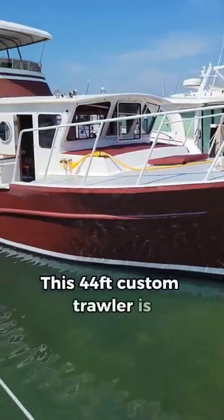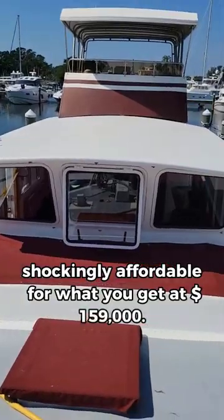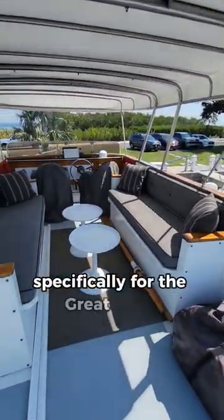This 44-foot custom trawler is shockingly affordable for what you get at $159,000. Come along with me on this short tour to see why. She was custom built out of steel and completed in 2013 specifically for the Great Loop.